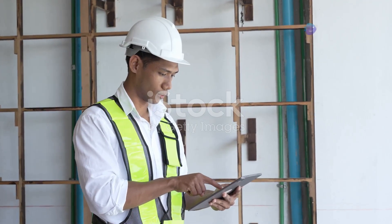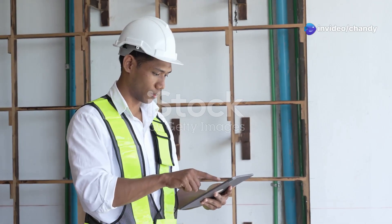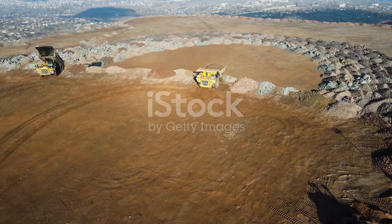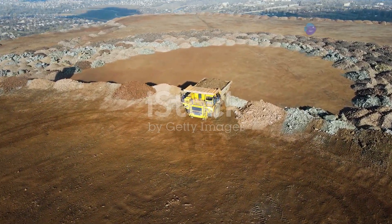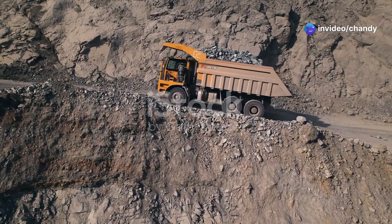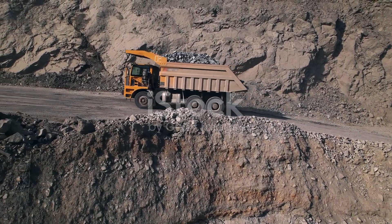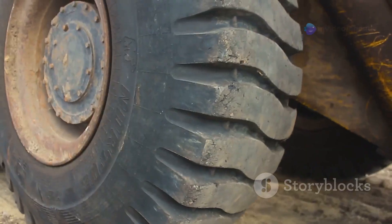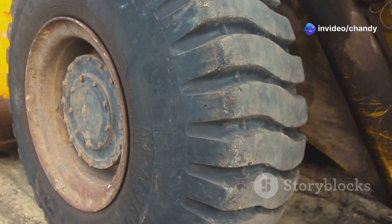Let's talk numbers, because that's where the T-284 really shines. This isn't just any mining truck — it's a behemoth of engineering. This monster tips the scales at over 600 tons when fully loaded. That's heavier than a fully loaded Airbus A380. It stretches over 50 feet long and towers over 25 feet tall — about the length of a blue whale and the height of a two-story building. You could practically park a family car in its tire well.